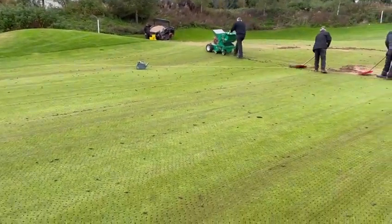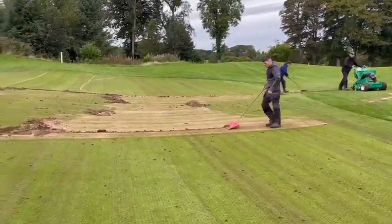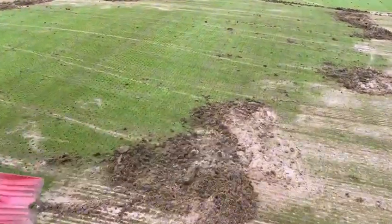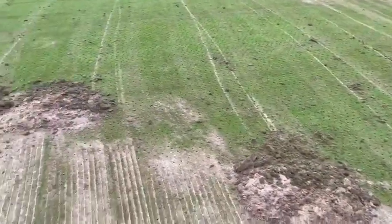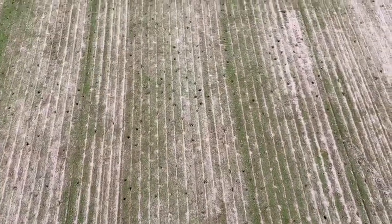Half inch hollow core, quite tight spacing. Followed by the sand injection grain. You can see the material coming out of the green — that's organic fibre. Sand lines left. Once the scarifying has taken place, the sand has been injected straight behind it, so it's filling some of the hollow core holes as well.